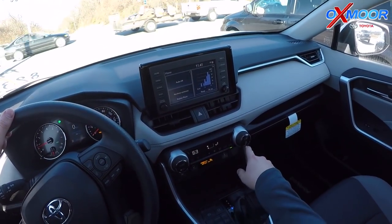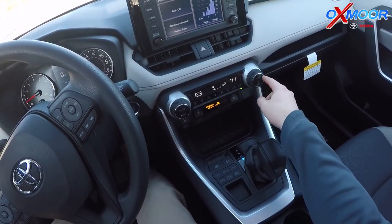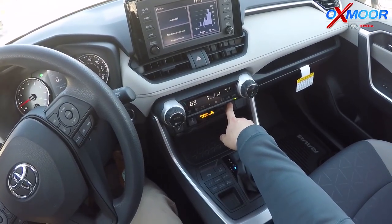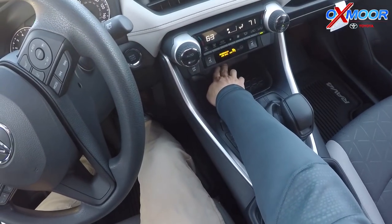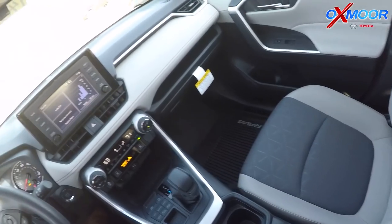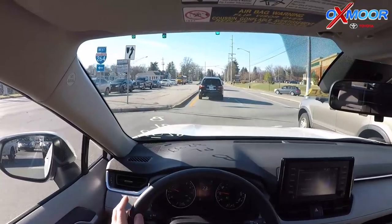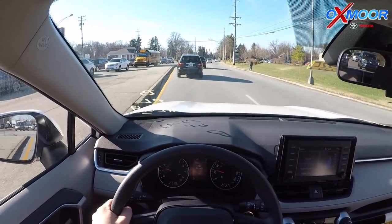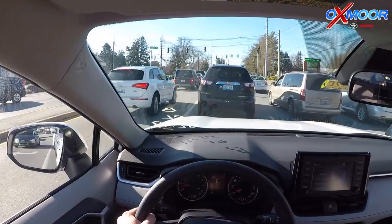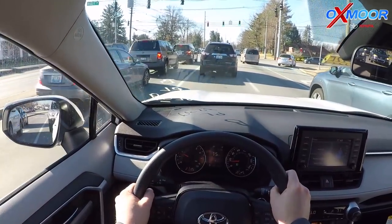This car also has dual zone climate control, so the passenger and driver can have different air temperatures set. It also has heated front seats. You've got USB, auxiliary, a 120-volt outlet, the cigarette lighter, and two additional USBs in here for charging only. Once we get a little bit of clearance up here, I want to demonstrate the lane departure alert and how that works.